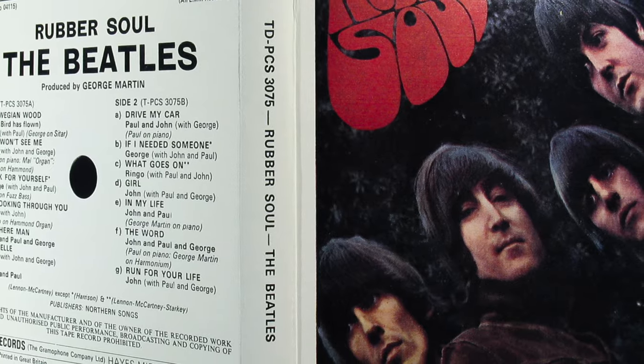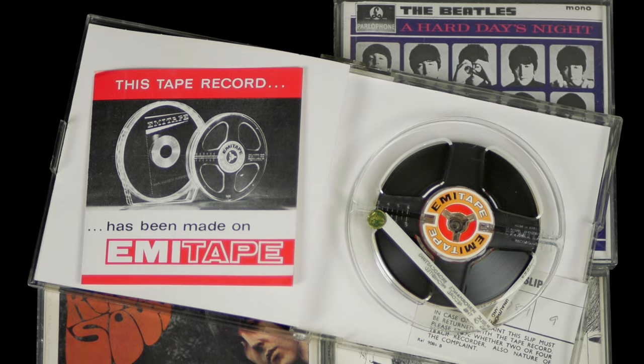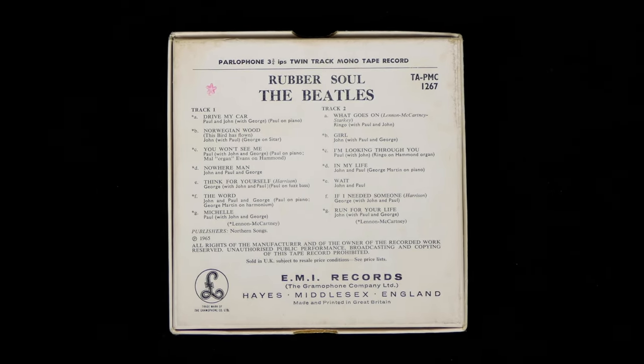I'd certainly recommend getting these 4-track stereo tapes, if you can find them. Another advantage of these tapes is that they completely eliminate sibilance and groove wear. Its absence is especially noticeable on tracks like Michelle on this album, and Eleanor Rigby and Here, There and Everywhere on Revolver.